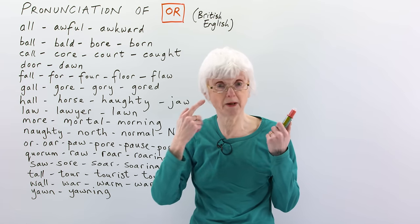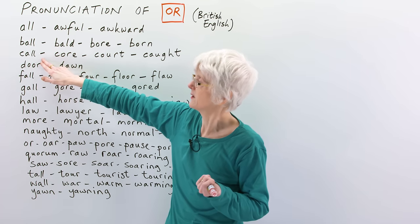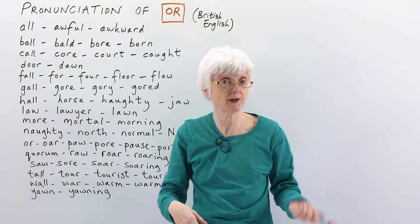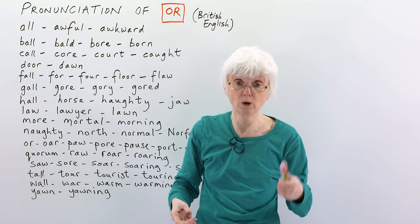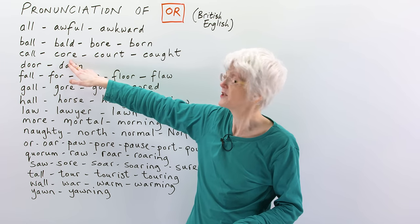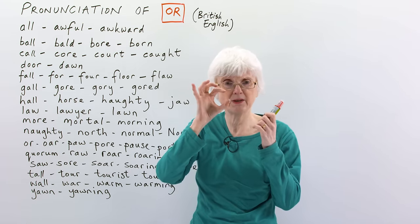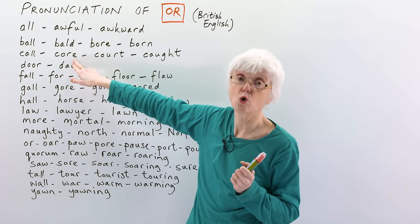So I hope you notice by now I'm making the same shape with my mouth for every word. Next line: 'call' — to call someone, call, shout out to them, call, or just simply the name of somebody. What do you call them? You call them by their name. 'Core' — C-O-R-E — is the middle of something. Like if you have an apple and you eat the apple, but there's a bit left in the middle, that's the core, the inside part.